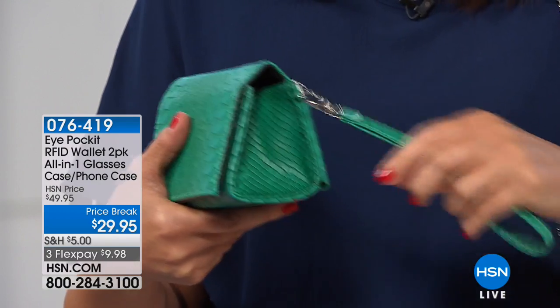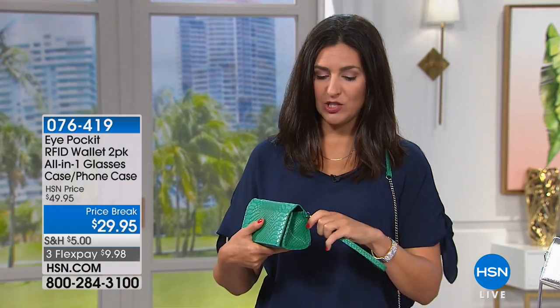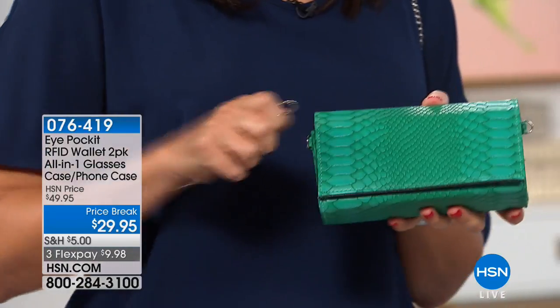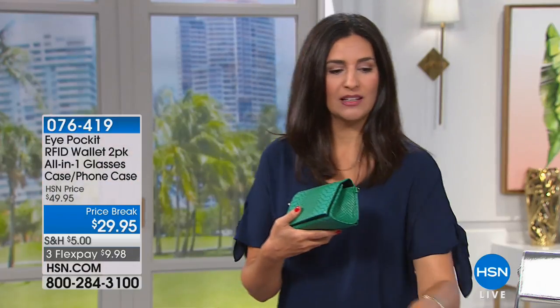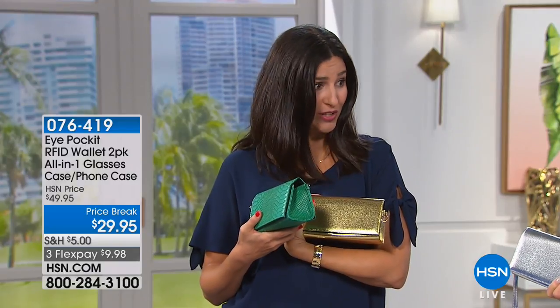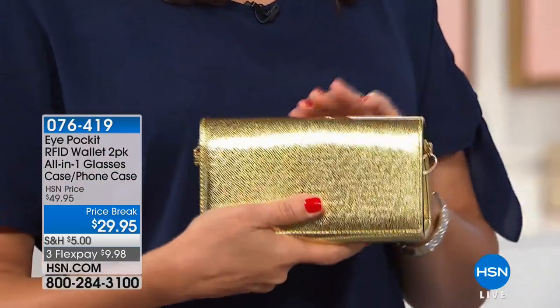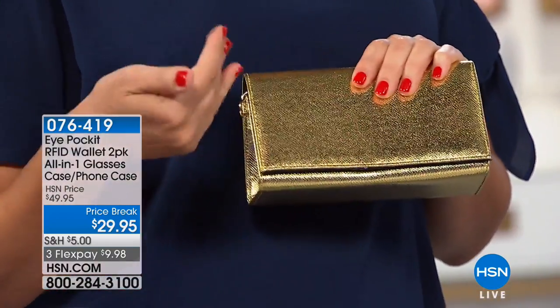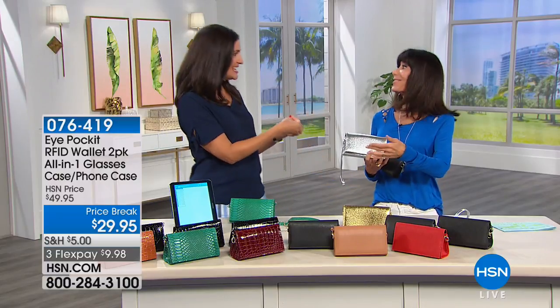If you take the lobster claw clasp off, it becomes a wristlet. Take it off on the other side and it becomes a clutch. The clutch is super cute for something like a wedding — and the silver and gold are exclusive to HSN only. If you're traveling for a wedding, this automatically turns any outfit and brings it up a notch, and you can fit everything you need.